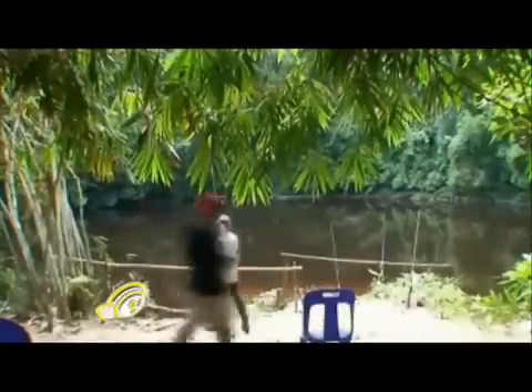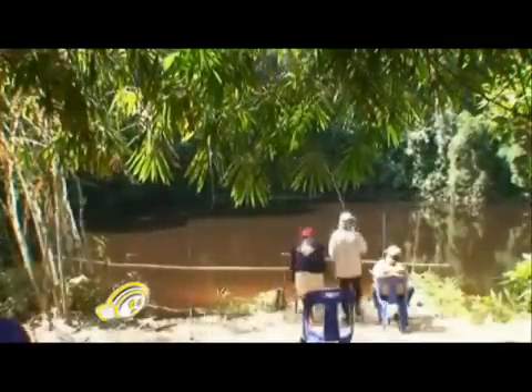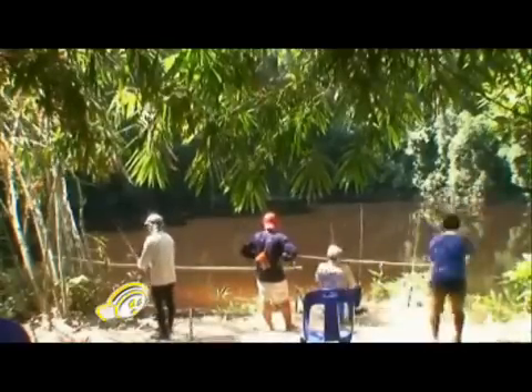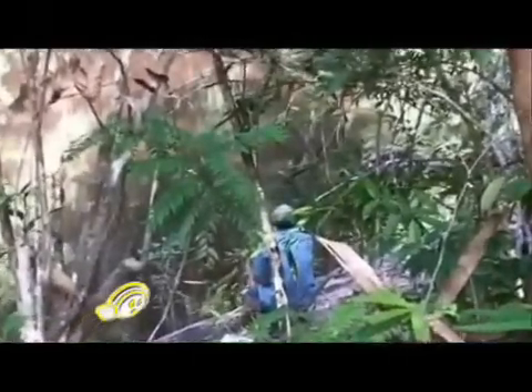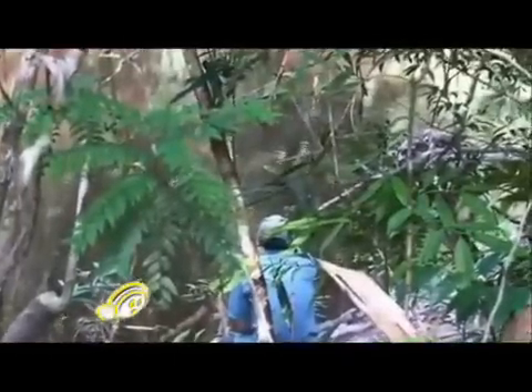We're waiting, disappointed, but this is part and parcel of kelah fishing. The fish could have been affected by the heavy downpour earlier, or maybe even by the loud noise of our helicopter — who knows? Anyway, the going is not that bad as Stephen Chin and Goh are soon rewarded with two decent specimens of the red torpedoes.